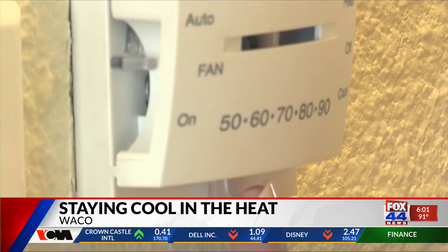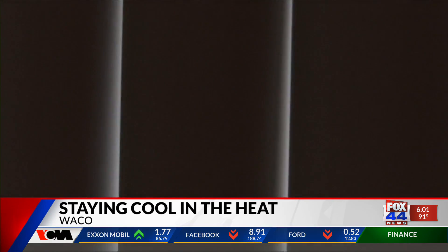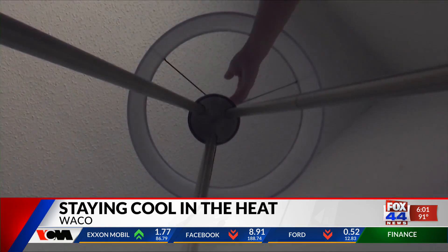Your AC is going to be working overtime this summer, and you want to do everything you can to keep that cold air in. In addition, having the right blinds and attic insulation will help as well.